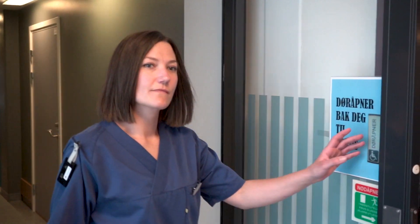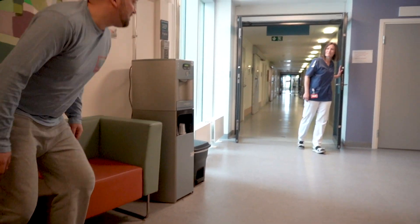My full name is Katrine Sturem Ingebrigtsen. I'm a radiographer. As a safety representative, I was involved in the purchase of the C90.